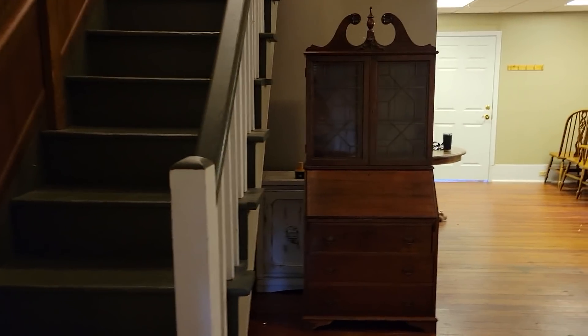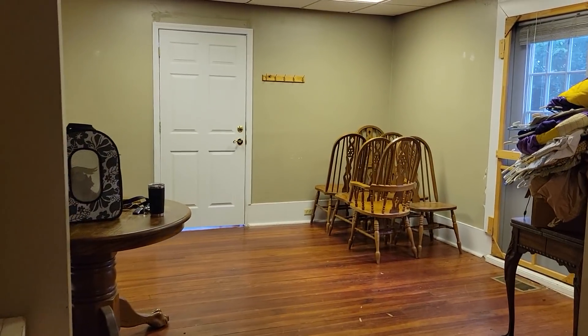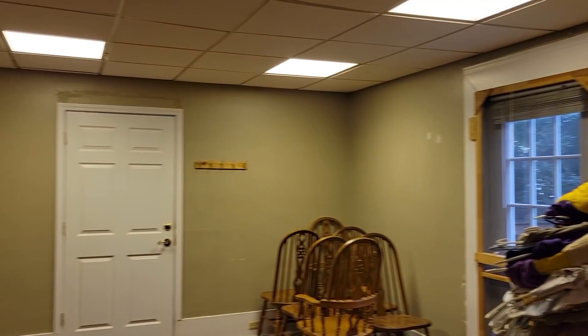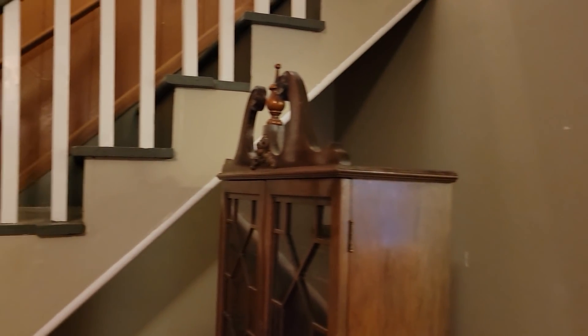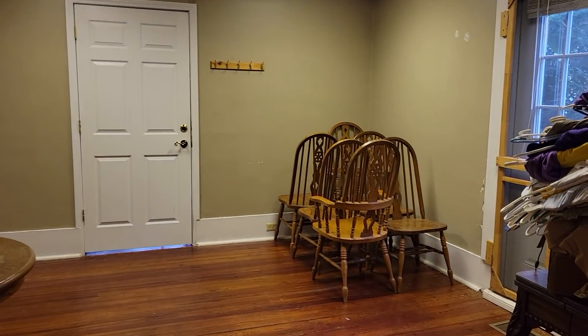We are slowly transitioning our way over here. I freaking love the character of the hardwood floors. Caleb and I have always loved old houses, so all the original woodwork and stuff in here is really, really cool.